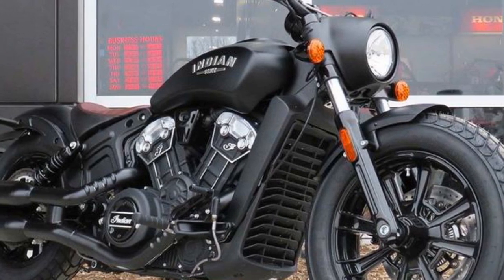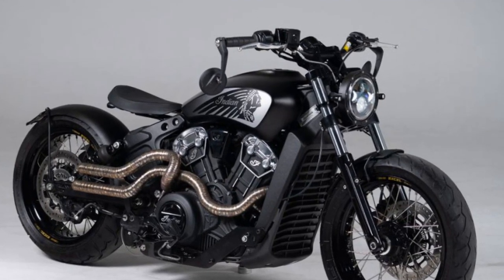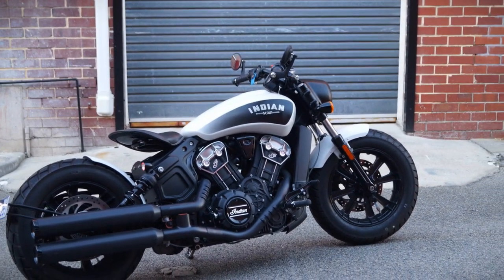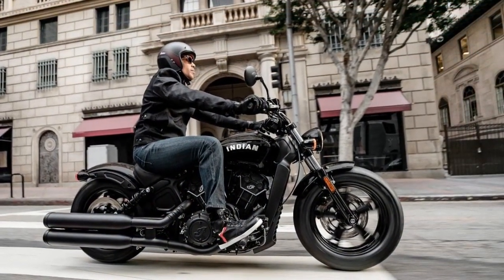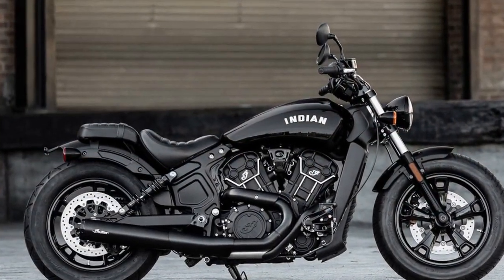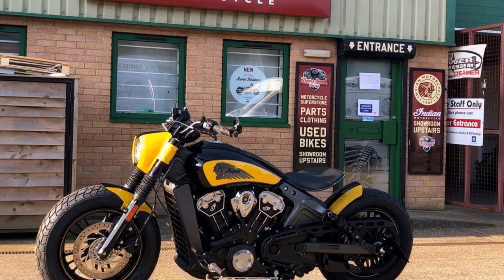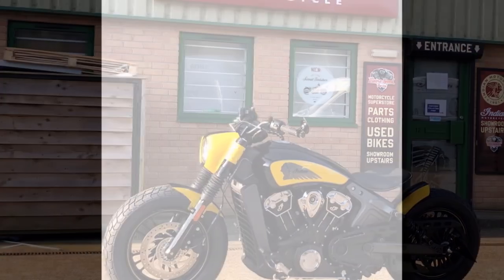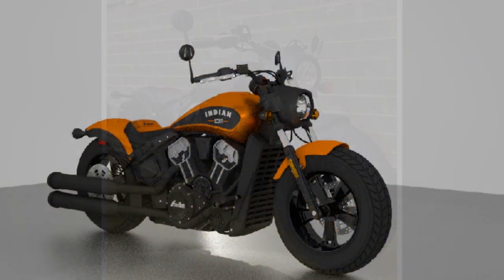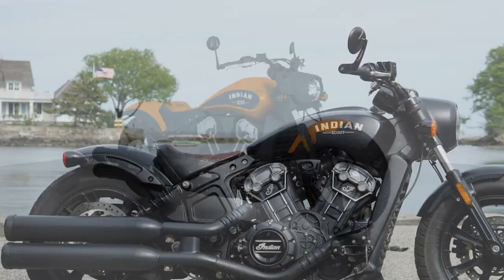6. Limited Off-Road Capability — The Bobber is primarily designed for on-road cruising and may not handle rough or off-road terrain as well as some other types of motorcycles. Riding Performance: The riding performance of the Indian Scout Bobber is a key aspect that draws riders to this motorcycle. It offers a combination of power, handling, and comfort that makes it well-suited for various riding scenarios. 1. Power and Acceleration — The Scout Bobber is equipped with a potent 1,133cc V-twin engine generating 100 horsepower and 72 lb-ft of torque, providing impressive acceleration suitable for both city commuting and highway cruising. The engine delivers smooth and linear power delivery, ensuring a thrilling ride with responsive throttle control.